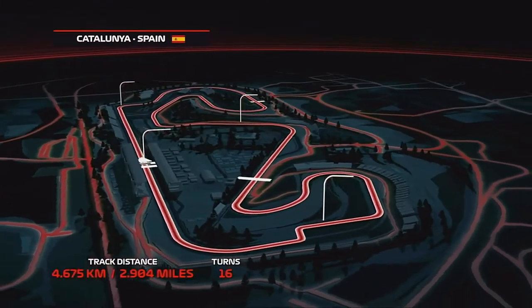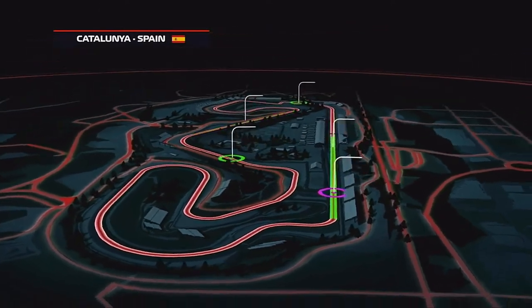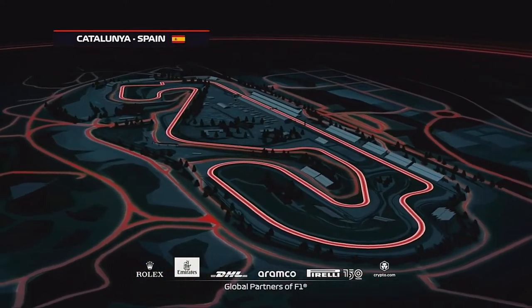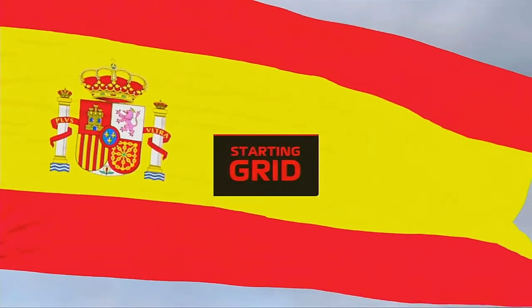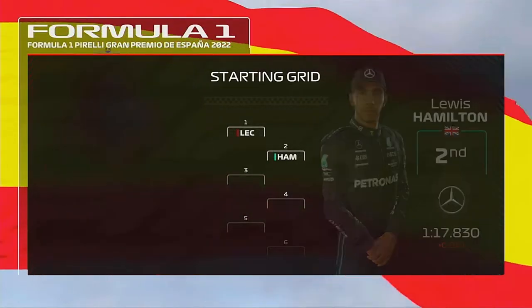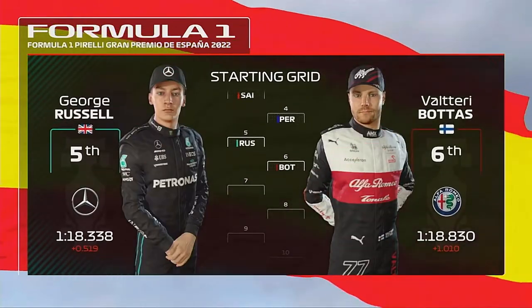It's a 2.89 mile circuit which demands an efficient downforce package and bravery on the part of the driver, especially through the blind right of turn 9, which we might just see taken flat out this weekend. Let's run you through the driver grid order for today's exciting race. Charles Leclerc lines up on pole position and it's Lewis Hamilton alongside. Considering the rest of the grid we have Sainz, Perez, George Russell and Bottas.